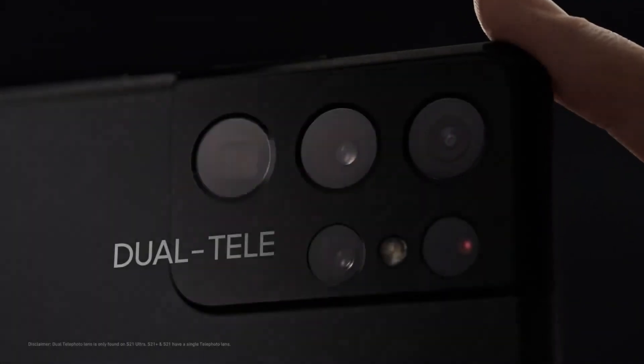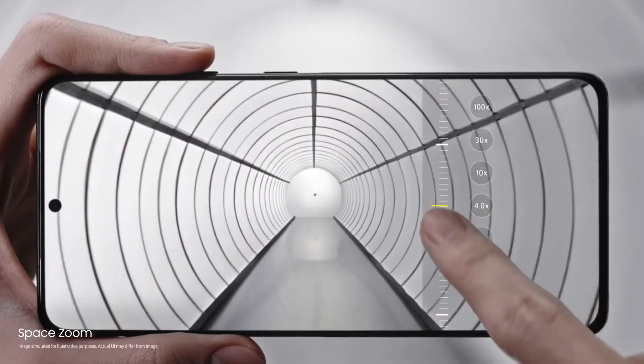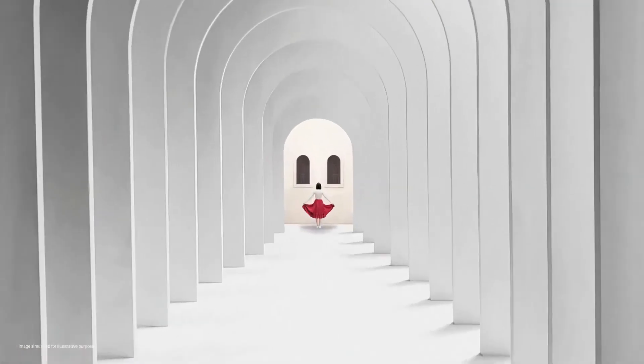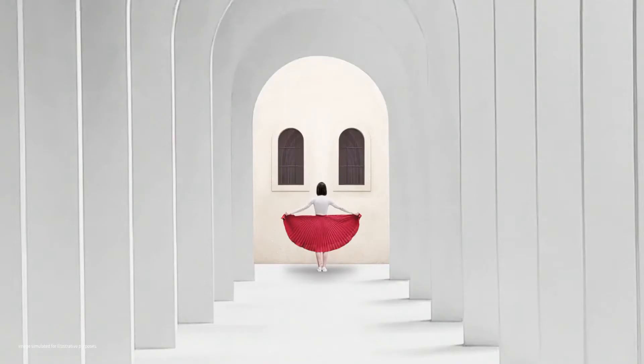And with its new dual telephoto lens, you can capture detailed images even if you're standing far away — with up to 100x zoom on the S21 Ultra and 30x zoom on the S21 Plus and S21. And it's just as good up close and personal too, giving you studio-quality portraits that are enhanced by AI.